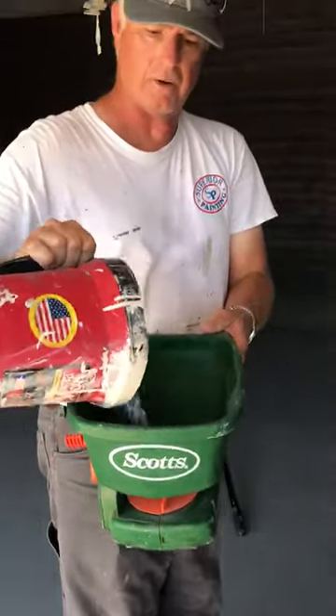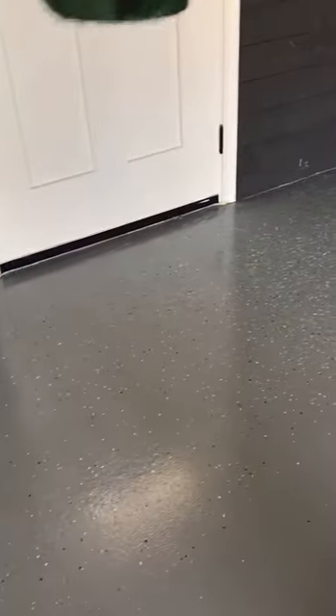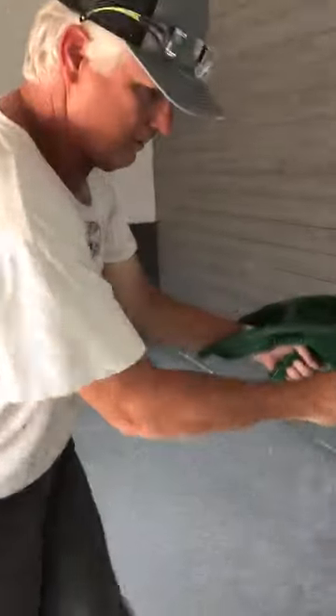I put the chips in a little grass spreader — see the chips? Then I just go over and shake it as we go. Look at that, isn't that neat?